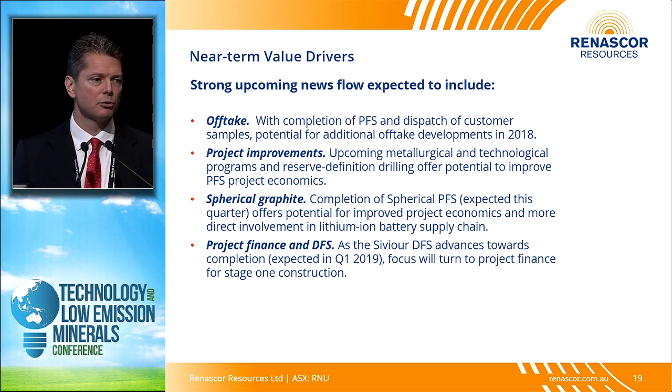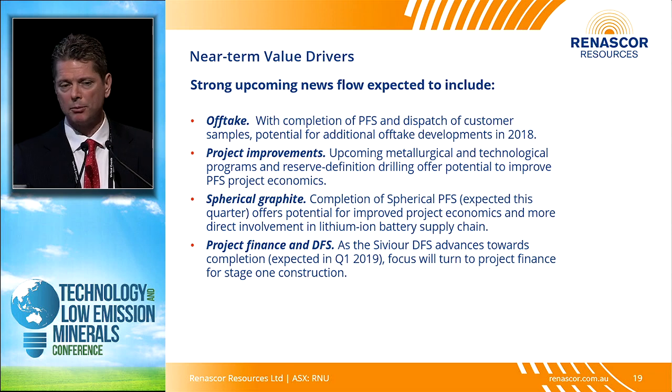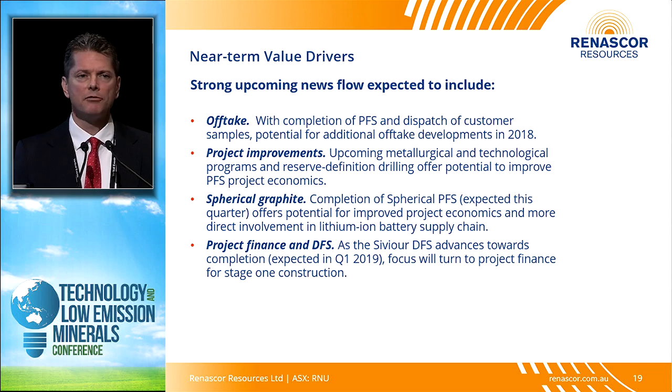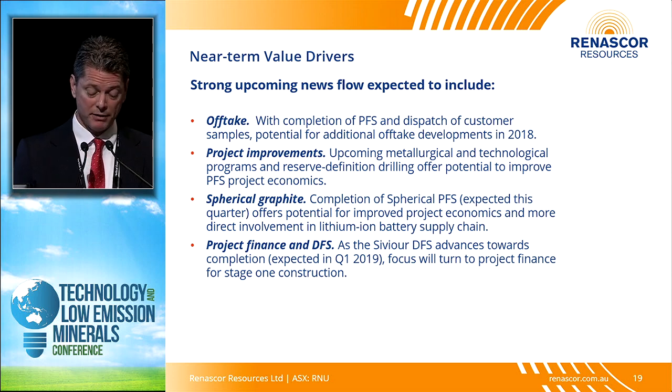We expect to be busy with project improvements as we push through our DFS — technologically and metallurgically. We recently released infill drilling results, which came out quite good, with more results coming in the coming weeks. We're also looking at going downstream — producing not just a graphite concentrate but a spherical graphite product for sale directly to anode manufacturers who in turn supply battery manufacturers. We're working on a pre-feasibility study for this downstream option and expect to complete it later this year, before completing our definitive feasibility study and moving on to project financing.